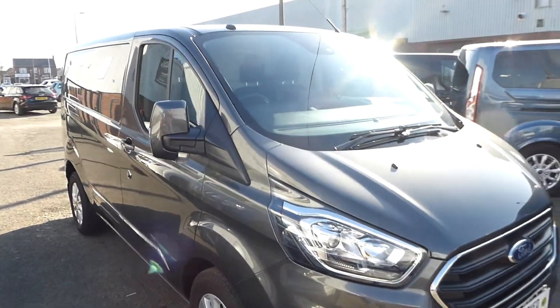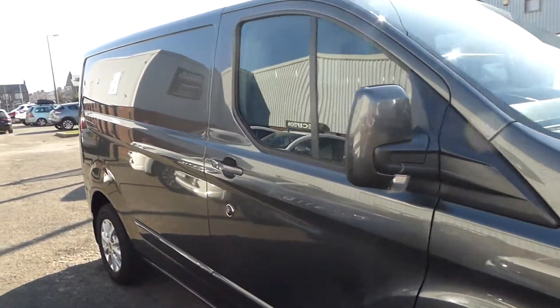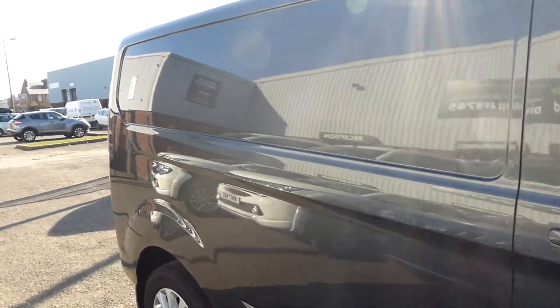Hello from Commercial Trade Vehicles. This is the Ford Transit Custom we have for sale. Registered in late 2018, this 68-plate vehicle is a limited specification and comes in magnetic grey.